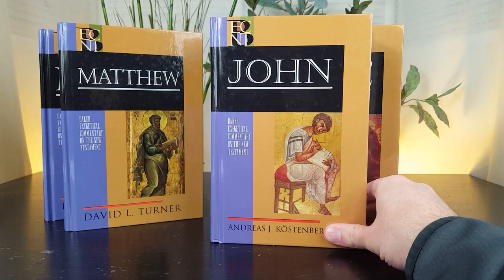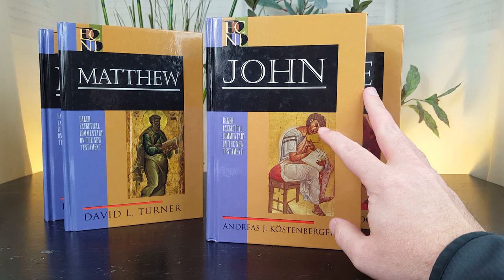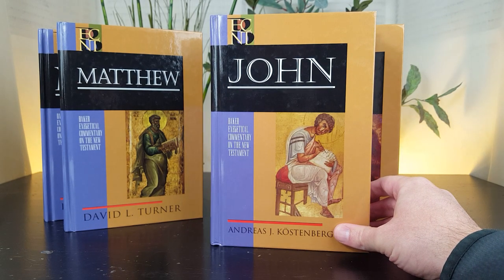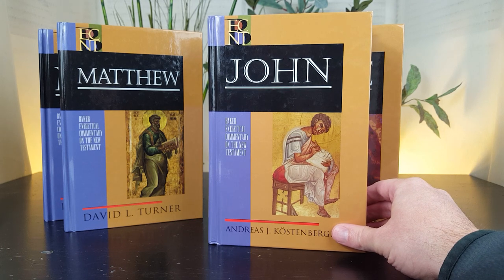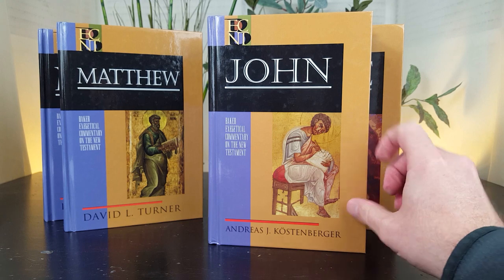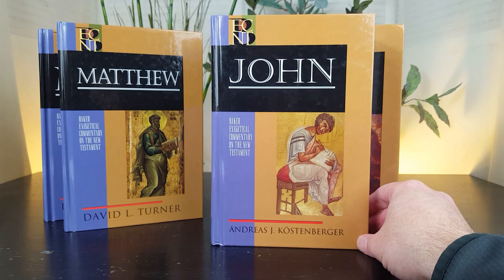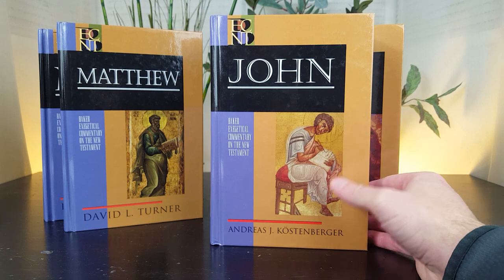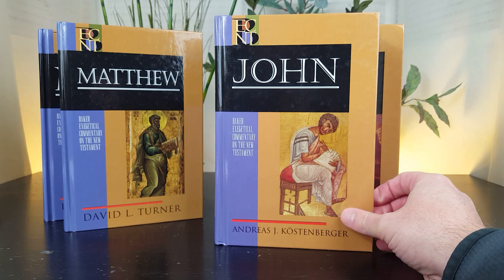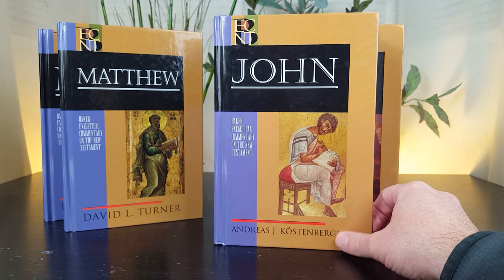There's a little bit more to the story with the John volume by Andreas Köstenberger, published in 2004 at 363 pages in length. Bibliotheca Sacra, the journal of Dallas Theological Seminary, said it belongs on the bookshelf of every pastor and teacher interested in preaching or teaching from the gospel of John. Currently, if you look this volume up, you'll find it's very expensive — at the time I was researching this video, it was $175 on Amazon, because it's no longer published by Baker: supply is very low and demand is very high.